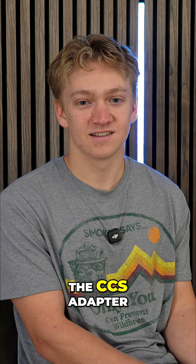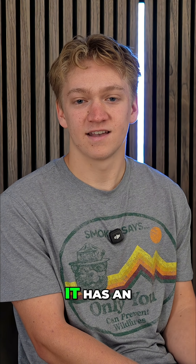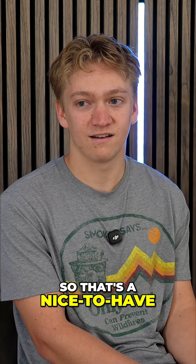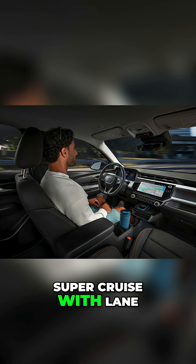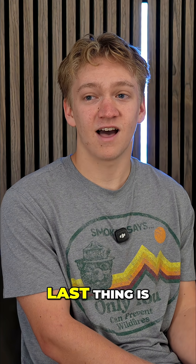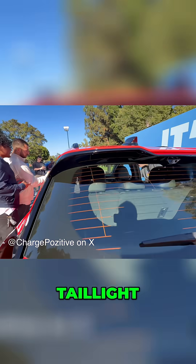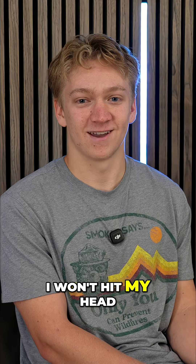It comes with a CCS adapter because it has an NACS port instead of a CCS port, so that's a nice to have. It has the new updated Super Cruise with lane changes. And lastly, they finally fixed the taillight so there's no more cracking your skull on that back taillight, which is really nice — hopefully if I get this car I won't hit my head.